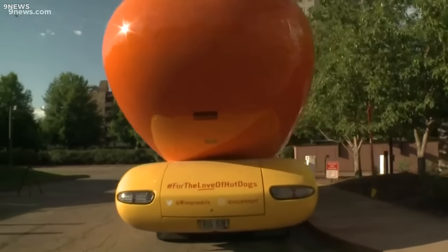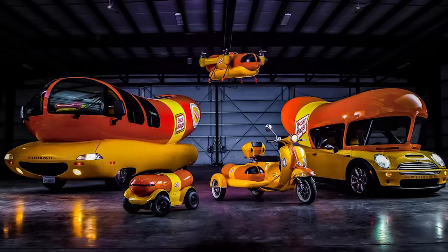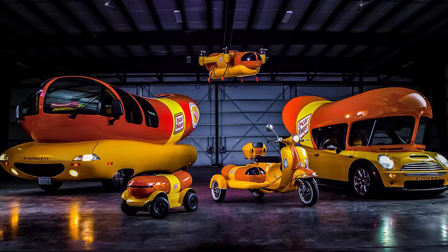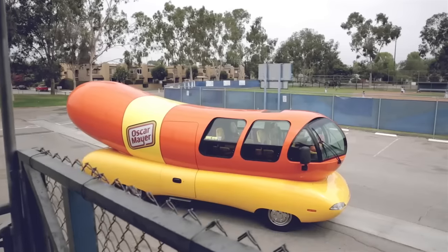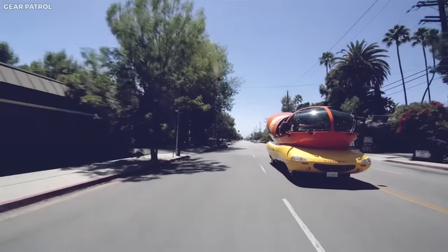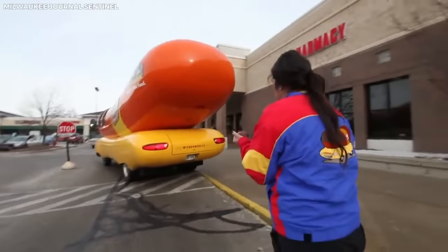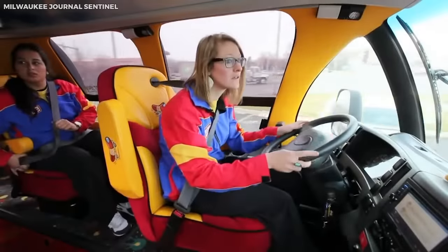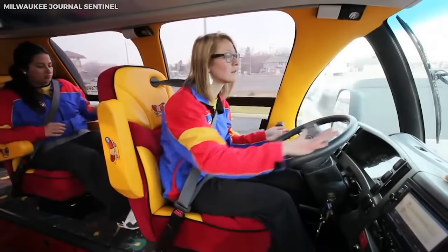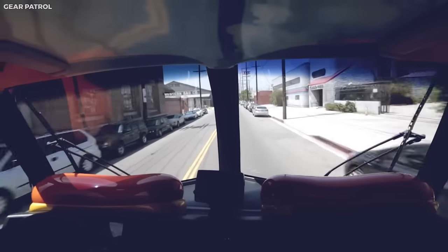Its eye-catching design, resembling a giant hot dog in a bun, made it an instant hit. Since then, the Wienermobile has evolved through various versions, but the basic concept has always remained the same. A fleet of Wienermobiles travels across the United States, visiting events and celebrations and spreading joy along the way. The drivers, known as hot doggers, are often recent college graduates who receive special training to handle the unique vehicle.